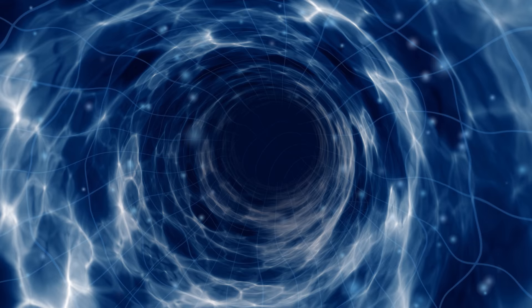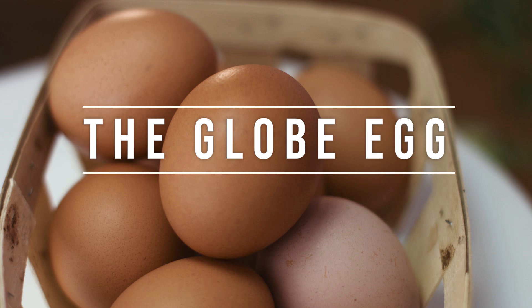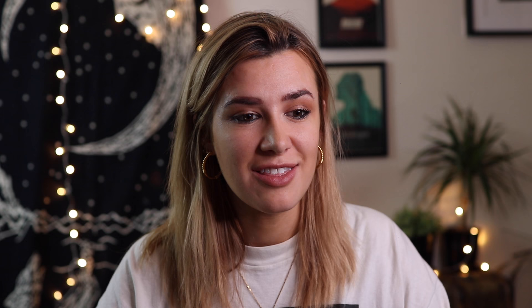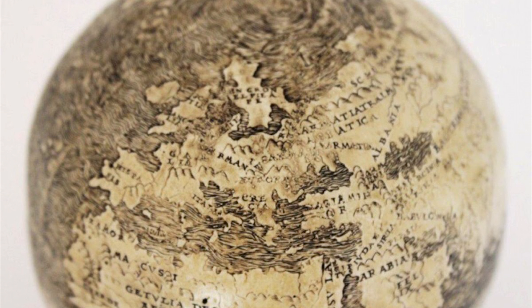Then I fell down a little bit of a wormhole about eggs on the internet, as you do. I found another egg that's also completely mind-blowing. This egg kind of came onto the scene around 2012 — it turned up at some sort of antique marketplace. What's interesting about it is it is one of the first maps in a global sphere shape, and it's made out of not one but two ostrich eggs.